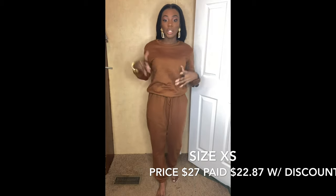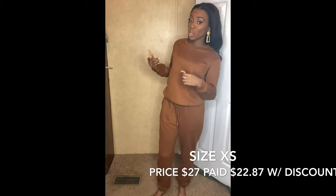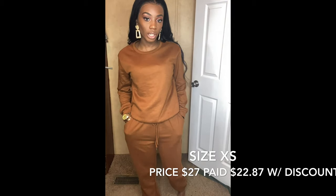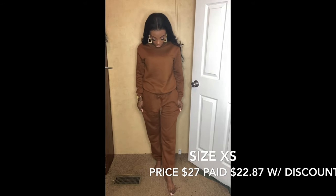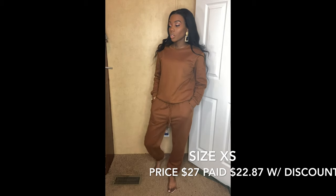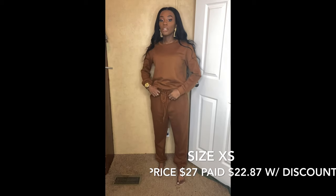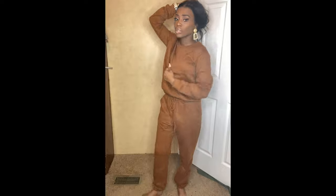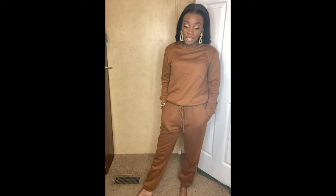This sweatsuit is very versatile - I can do a look on how to dress it up, dress it down, with heels, with sneakers, or how to wear it separately because you don't have to wear the set together each time. I really love this sweatsuit. The material is actually really good sweatsuit material - sometimes from fast fashion websites you order sweatpants and they're super thin with no shape, but these I really love the material. They fit me really well.